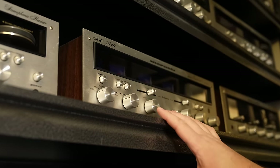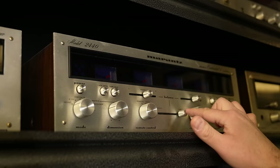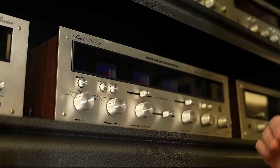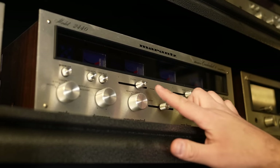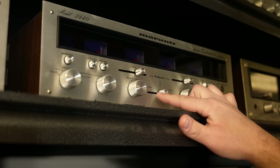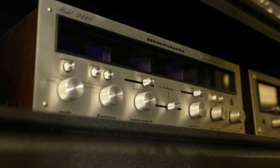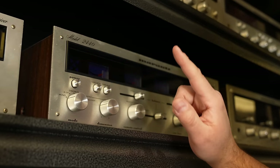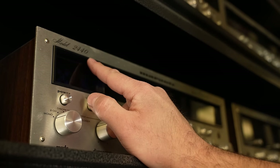This is a 2440 — a quad Marantz receiver. You can see there are actually four meters, and you have a slide switch balance as well as front left-to-right balance. You can control your front left and right, your rear left and right, and then the balance of audio from front to rear of the room. You can turn remote speakers on or local speakers. It is a 40-watt receiver — the '24' means four channel and '40' is the watts.